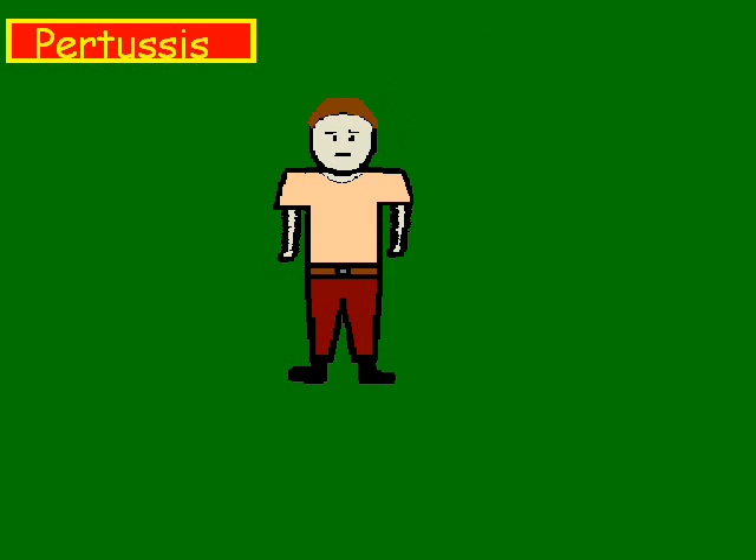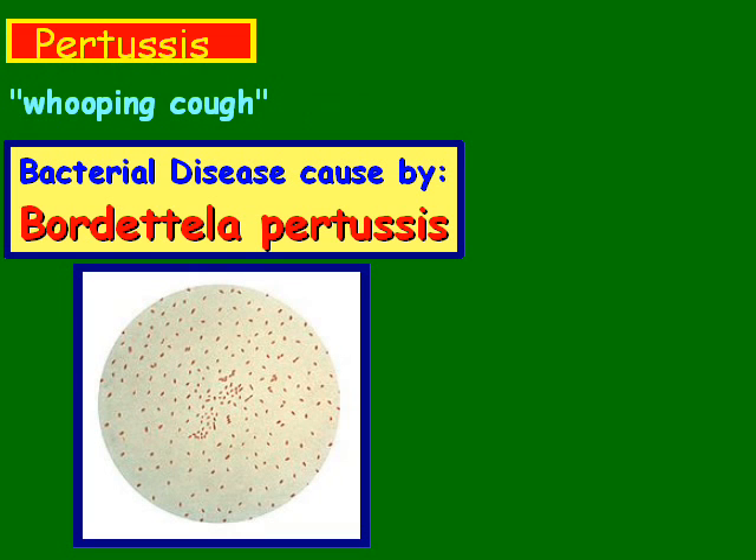Pertussis is more commonly known as the whooping cough, however you pronounce that. It is a bacterial disease caused by Bordetella pertussis, and it looks something like the picture here if you put it under a microscope.